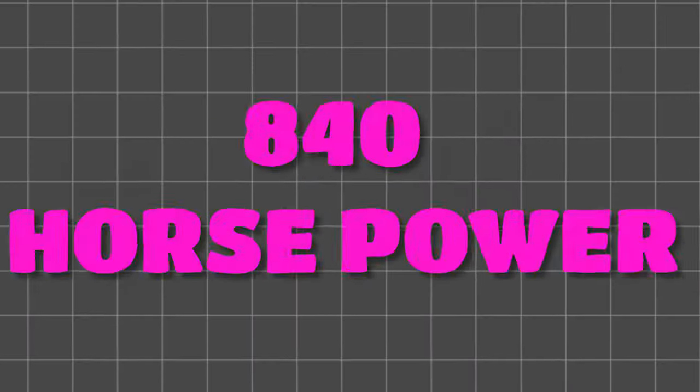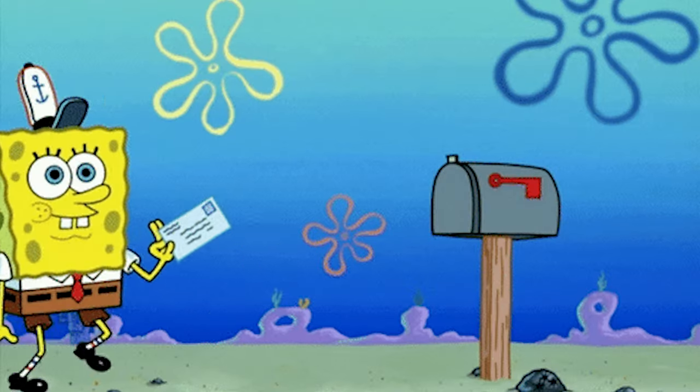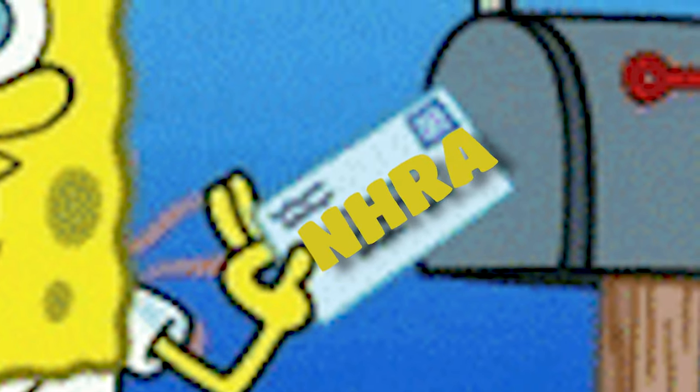The SRT Demon broke even more rules with its 840 available horsepower, drag slicks, and check this out — an official letter from the NHRA banning it from the track because it was too damn fast.